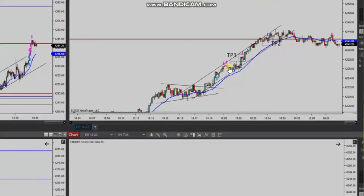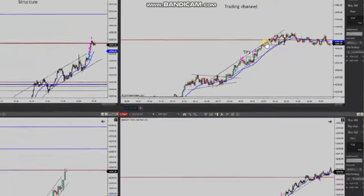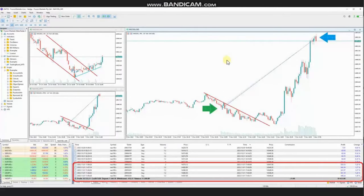He managed and closed them with exit stage number two with profit. Thank you Yassin for sharing your trades with us. The next trades were shared by Sam, a global instructor from Australia, who is trading Nasdaq CFD.